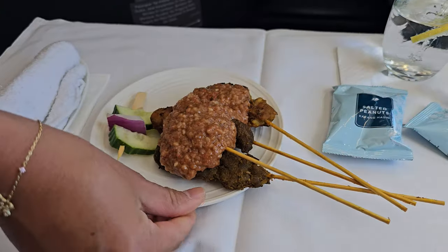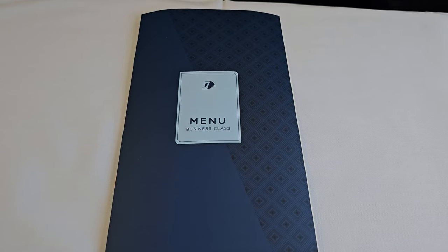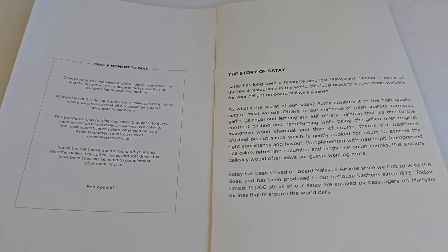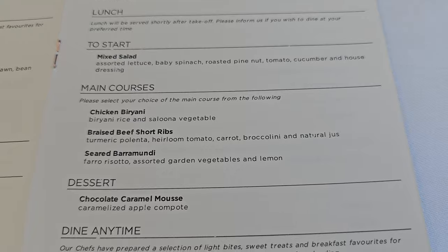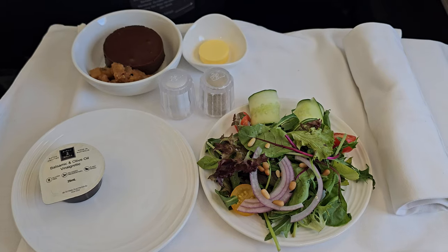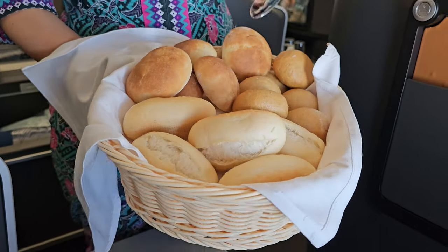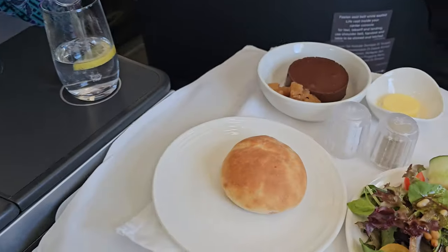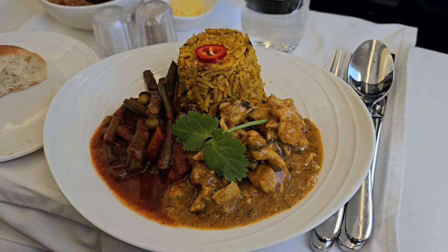Next, it was time for the very best part of any Malaysia Airlines business class flight — it was satay time. And yes, you can ask for seconds. After the satays, it was time for lunch. Here's a look at today's menu. The food really hit the spot, the fresh salad being the perfect starter after two serves of satay. For mains I had the chicken biryani, which was full of flavour, then a chocolate mousse to finish.